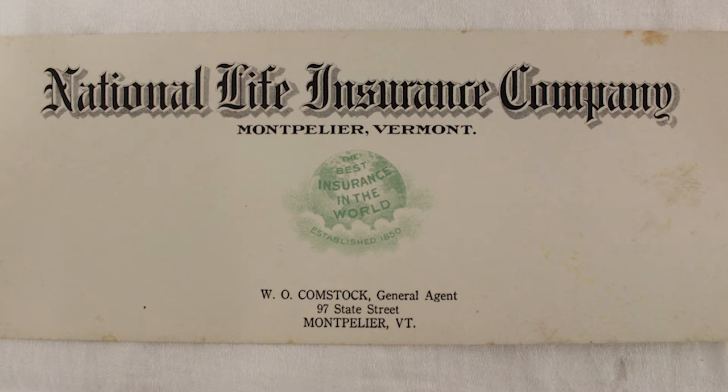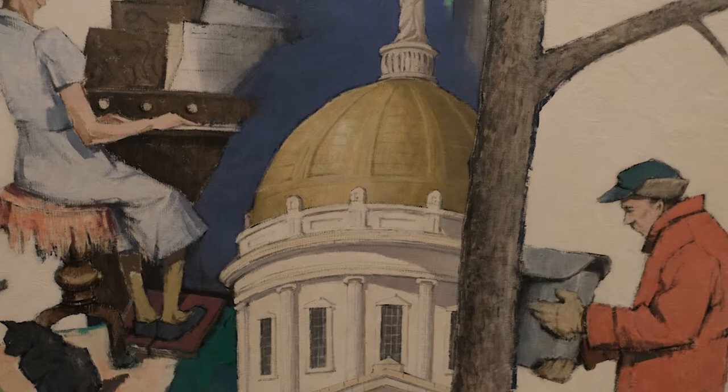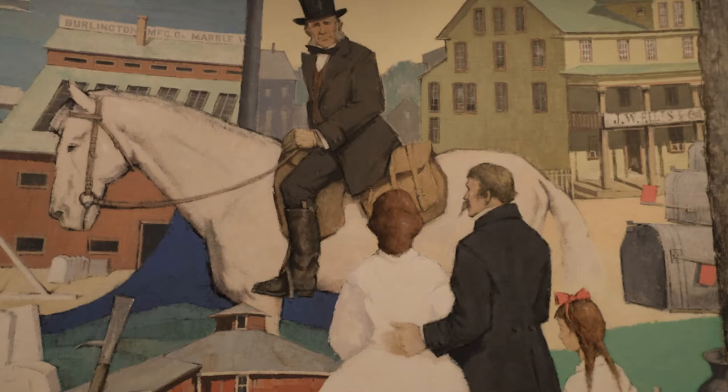National Life Company had a marketing plan that took advantage of its location here in Vermont, and a lot of the stories that we had about Vermont history — this idea of Vermont exceptionalism certainly was at play — that we had a lot of great things that happened here in Vermont, and they were using that to both tell the story of the state but also advertise these as the values of the company.